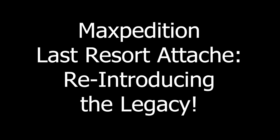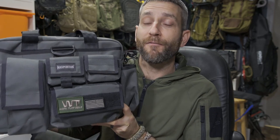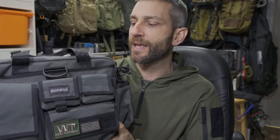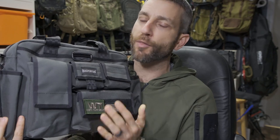Before we get too far, I'd like to say thank you very much to the people at Maxpedition who did provide this for review. This Last Resort can be considered a shoulder bag, an attaché, whatever you choose. For me this is a fantastic everyday carry option, and the main reason being I can work out of this bag very effectively. It's one thing to have a great bag; it's another thing to be able to work out of it effectively.